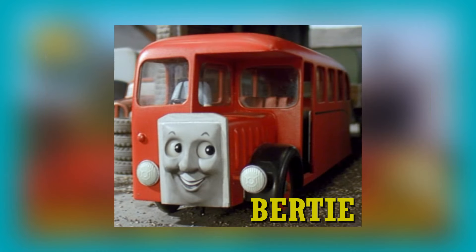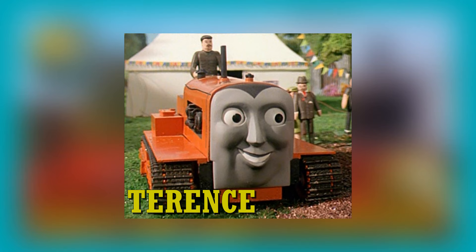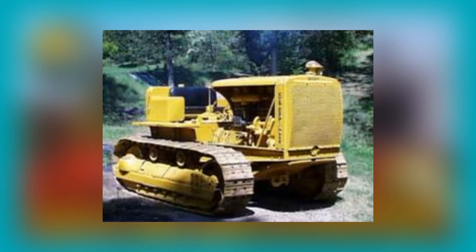We leave the rails for a while and go on to the road vehicles, starting with Bertie. Bertie is based on the post-war Leyland Motors Tiger type PS1/PS2, specifically the single decker half-cab front entrance buses built between 1946 and 1953.